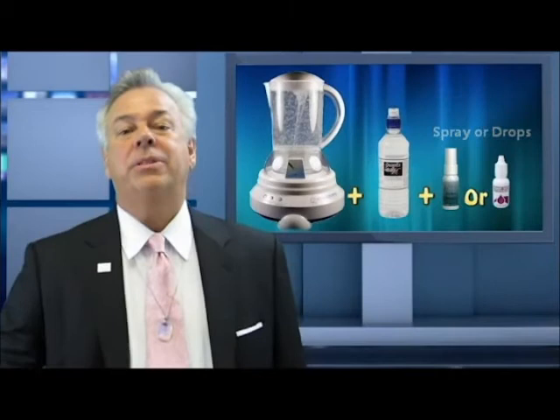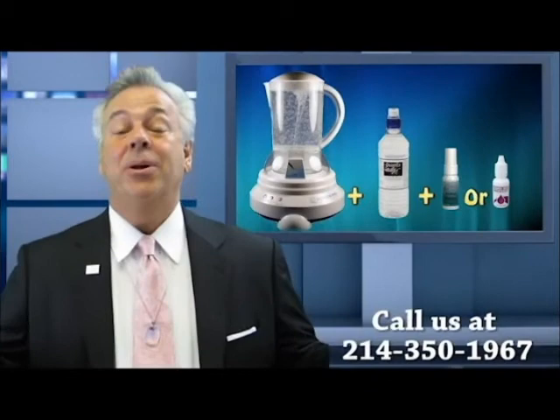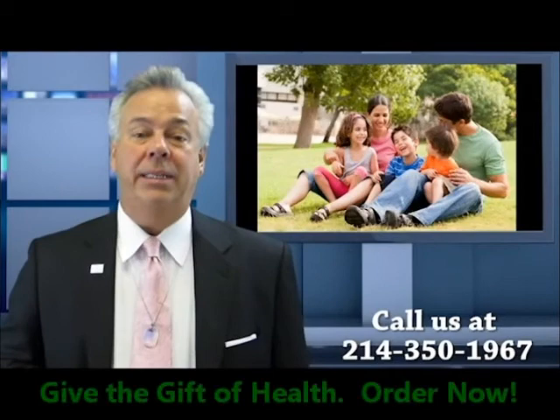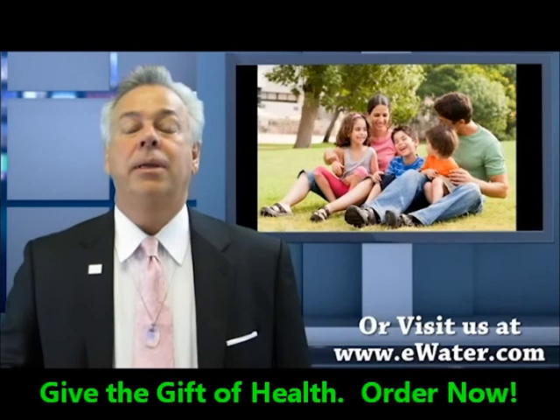Some people simply can't afford optimal nutrition, others don't have the discipline, and some simply don't care. But even if you don't care, if you keep your family and your body hydrated and harmonized, you will see your health maintained. And if you've already allowed it to get compromised, it can be restored faster and at less cost than you ever dreamed possible. This is Fred Van Leeuw, wishing you the best.